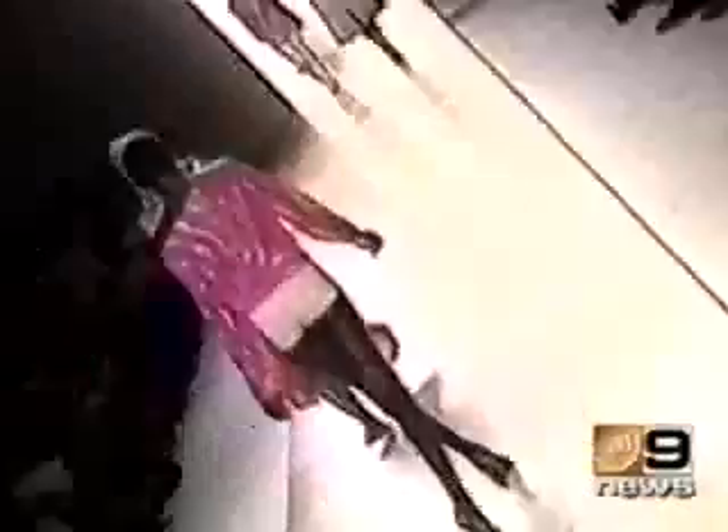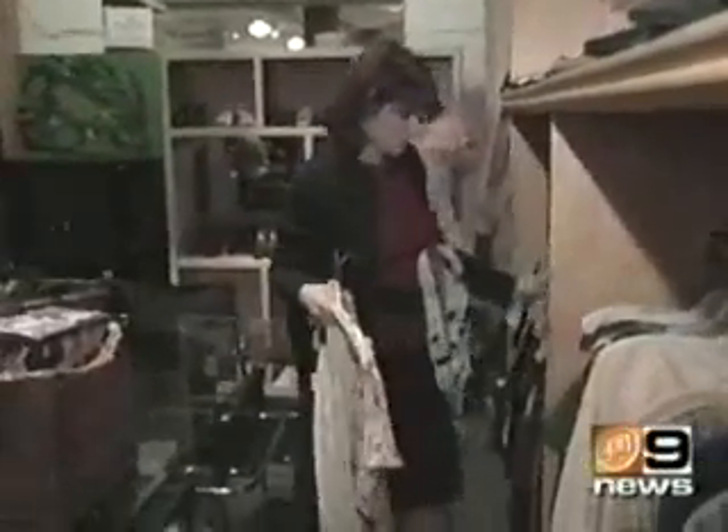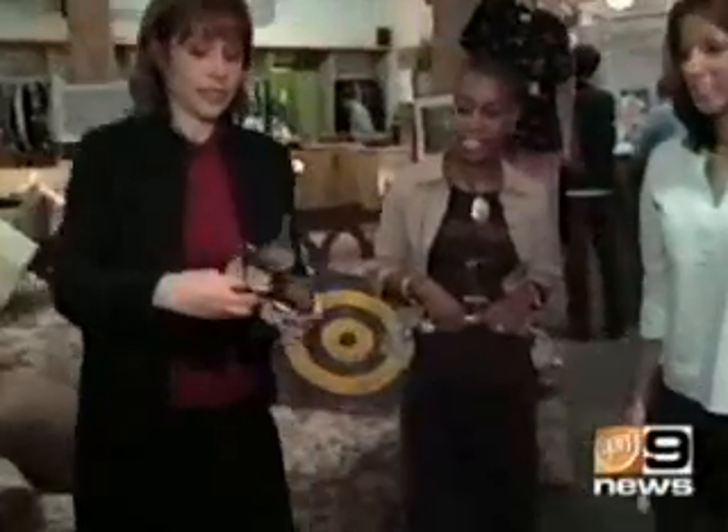Chanel, Valentino, Dior — must-haves for any fashion maven. But who can afford them? Don't have cash for the catwalk? Proud Love will show you how to get these on the cheap. Sharon Haver, who runs FocusOnStyle.com, has her pulse on the fashion scene.